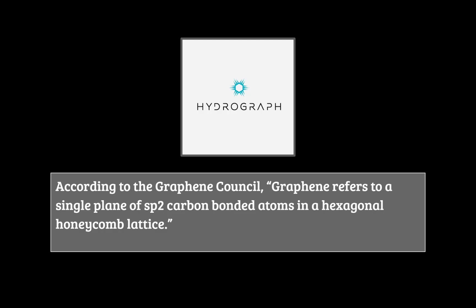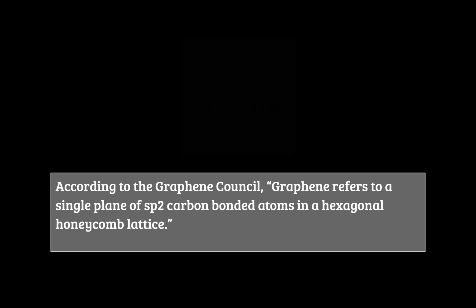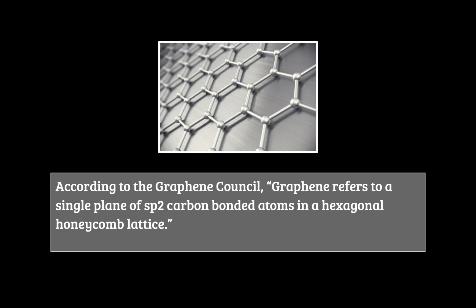Those who invest in Hydrograph Clean Power believe this company holds a revolutionary product, but it's just graphene, right? Lots of companies can make that, so what makes them so special? In this video we're going to break down the science behind what makes Hydrograph Clean Power's graphene so unique.